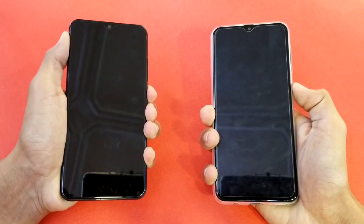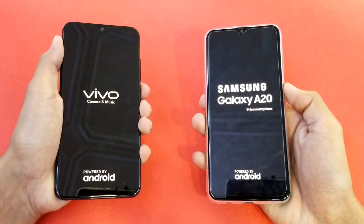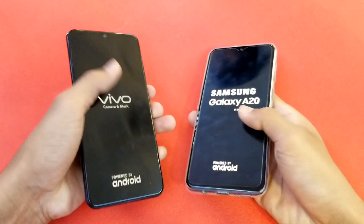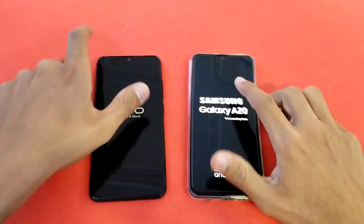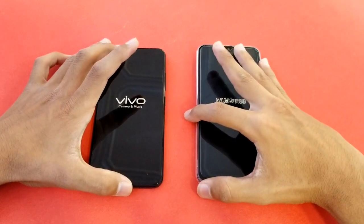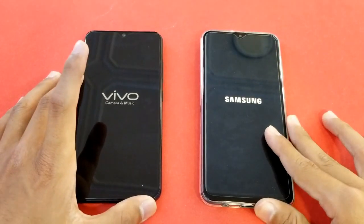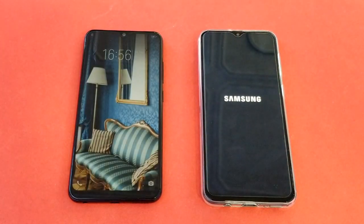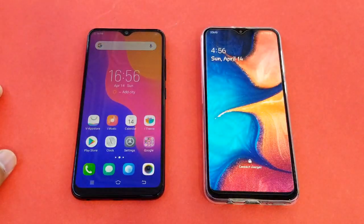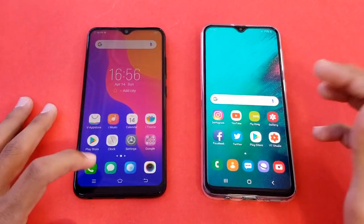The Vivo Y93 is a new phone from Vivo and the A20 is also a new phone from Samsung. We'll show you who is better — whether you should buy the Y93 or A20. You can see the Vivo Y93 is faster in the boot test, and the Samsung Galaxy A20 is right behind.